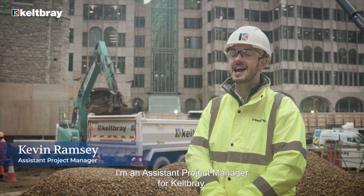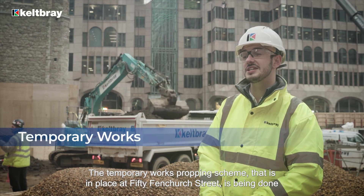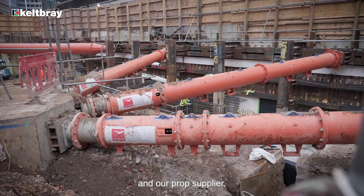My name is Kevin Ramsey, I'm an assistant project manager for Kelpway. The temporary works propping scheme that's in place at 50 Fenchurch Street has been done as a collaborative effort between Kelpway, Wentworth, and our prop supplier.